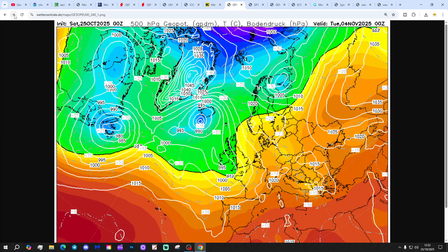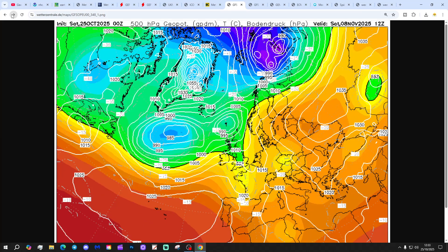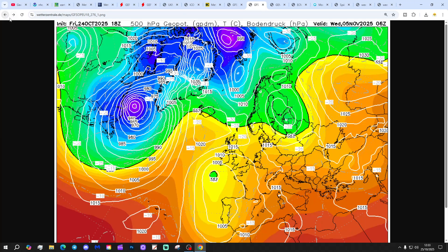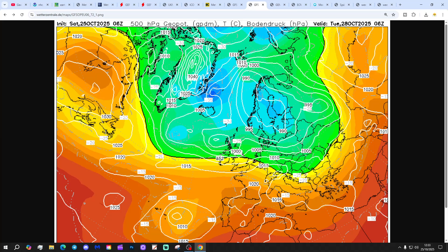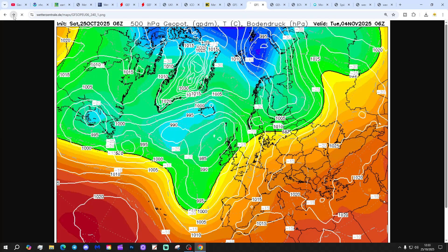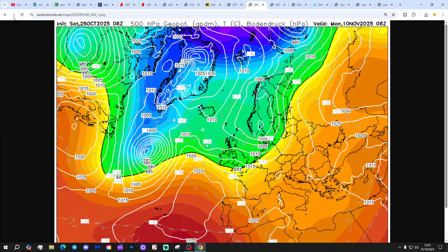Up to day 10, low pressure is still in control but winds are coming from a southwesterly direction the whole time, making it wet through the first week of November. Beyond day 10, low pressure keeps heading in from off the Atlantic all the way to the 10th of November. The GFS 6Z run confirms this — low pressure dominating the weather, bringing lots of unsettled weather with bouts of rain sweeping in from off the Atlantic through next week and beyond. At day 10, it is still low pressure dominated.